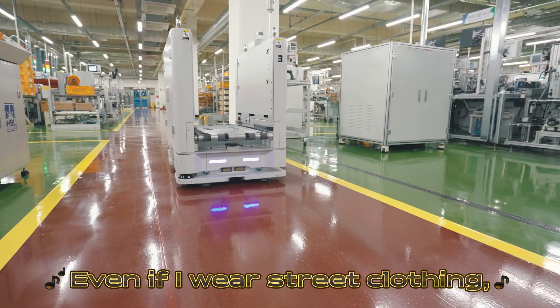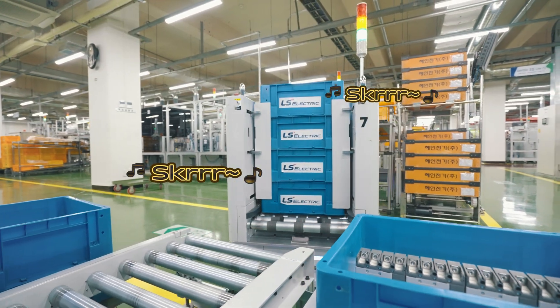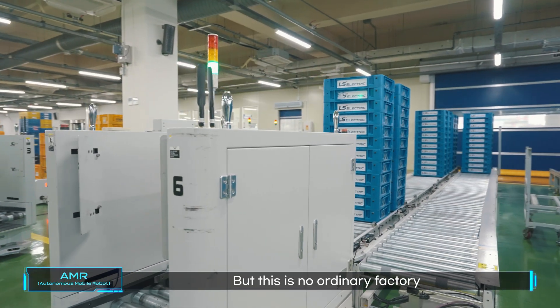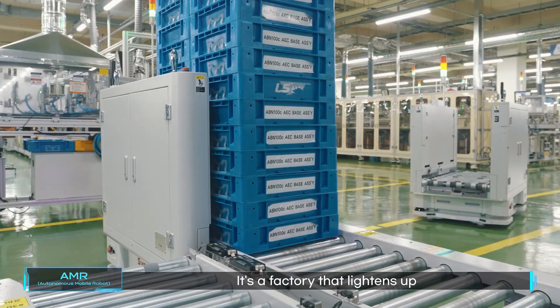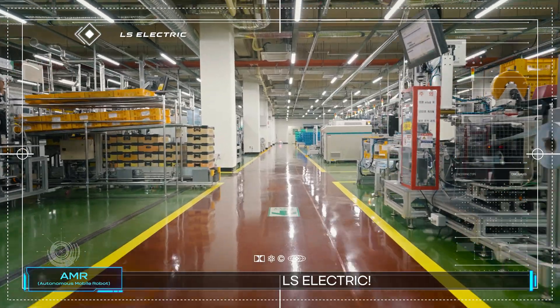Even if I wear street clothing, they send me DMs asking what the brand is. Everyone asks if there is something special about the Lighthouse Factory, but this is no ordinary factory. Drop the beat as ships go forward following the Lighthouse. It's a factory that lightens up the path manufacturing has to go. LS Electric, you know?